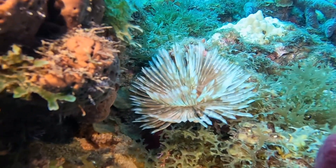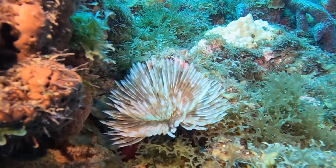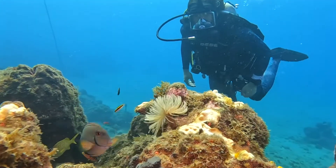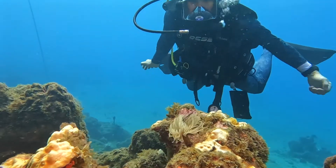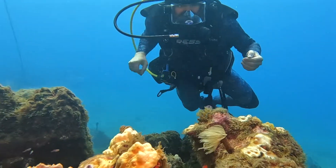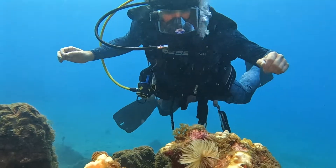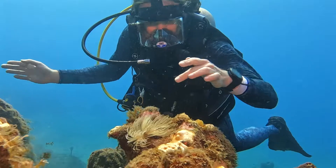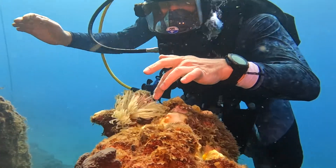There are in fact a whole smorgasbord of different subtypes and genus of these sorts of feather duster worms. Here is a slightly different species — you can see its colouration is a little different and it has a lot more fronds. The typical ones we were looking at have 18 to 28 fronds in two sets, two layers. This one has a whole bunch more, but it's the same basic sort of animal.